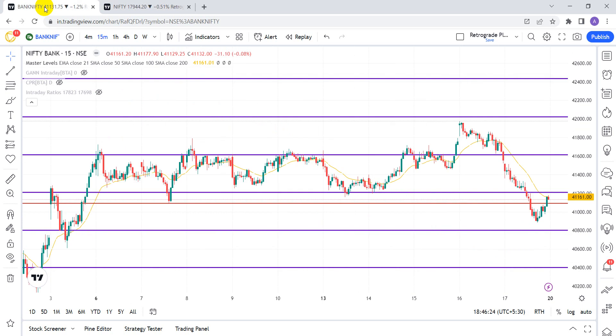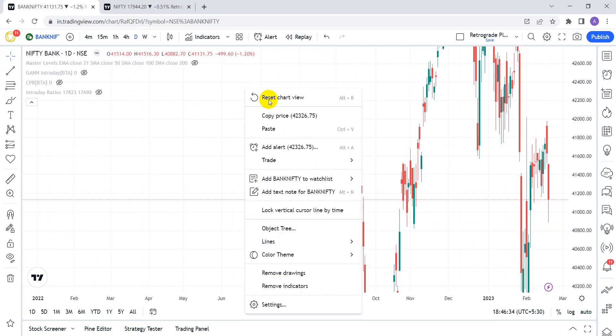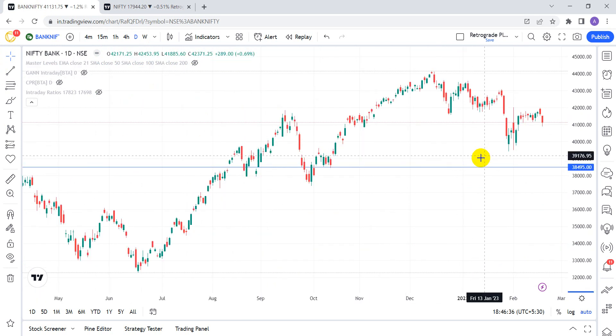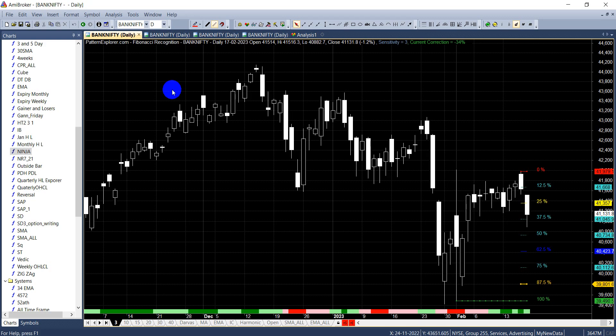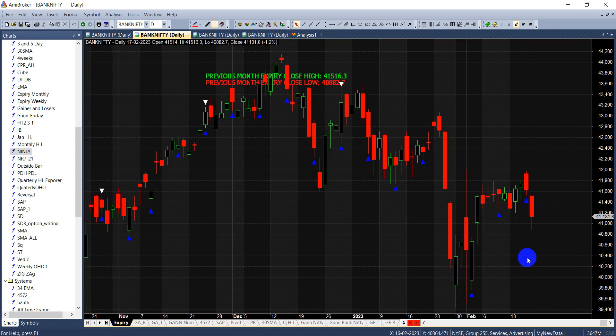Hello friends, in this video we'll discuss Nifty and Bank Nifty analysis for the coming week. We have a monthly expiry next week, and that week is generally very trending — you tend to see some very decent moves in the market.